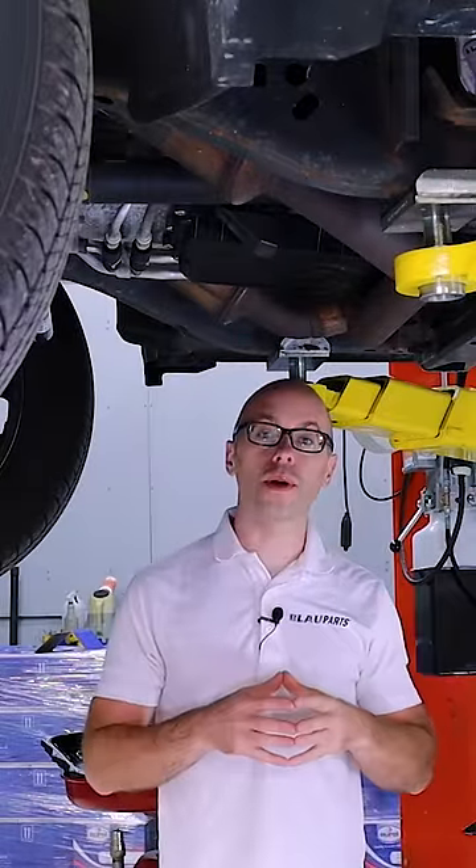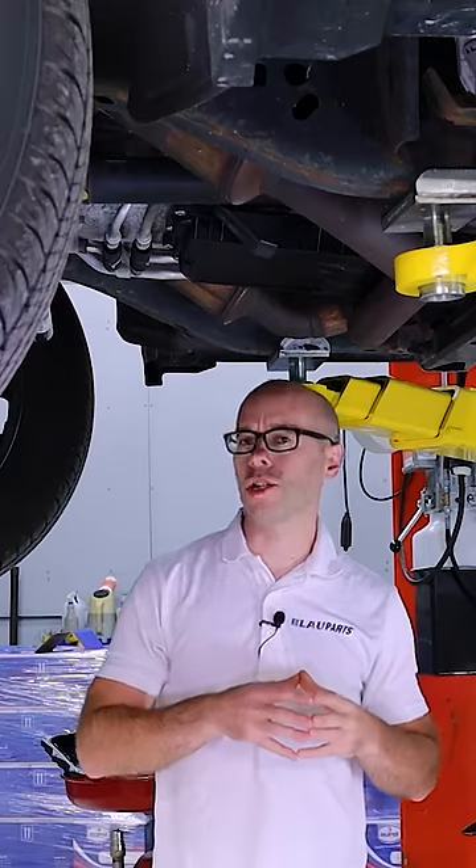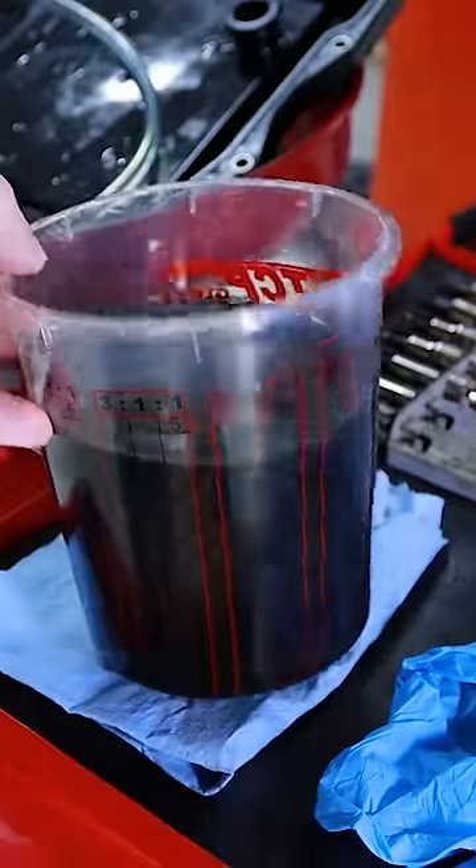Hey, this is Yuri with Blau Parts. Right now we're underneath our Ram 1500 and just finished changing the transmission fluid and transmission filter. Check out how dirty the fluid was with only 50,000 miles.